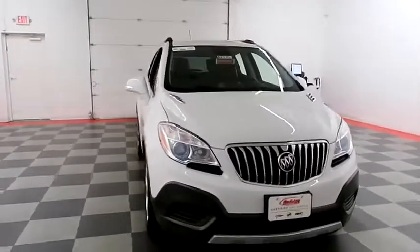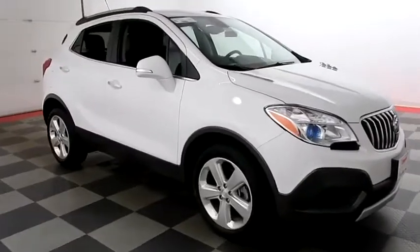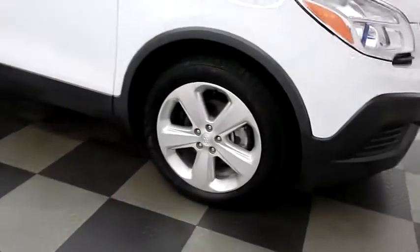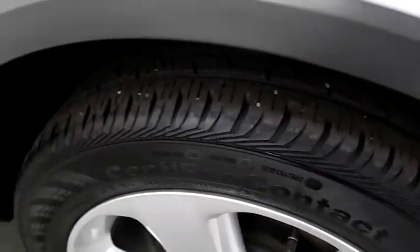Starting right away up front you have a waterfall chrome grille. Taking a look down the passenger side, you have alloy wheels. Those are wrapped with Continental tires.